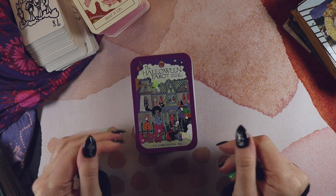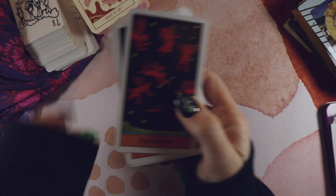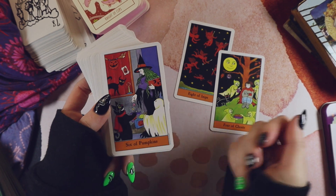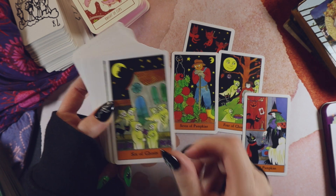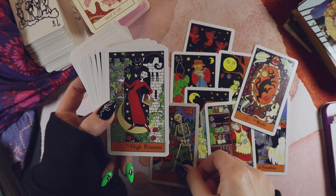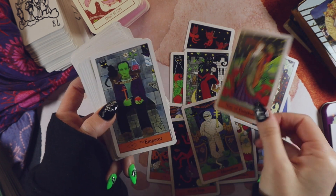In my bag is the Halloween Tarot — I got this really recently, it's too cute. It is literally in my bag right now as my go-to carrying-around deck. As I film this, Halloween is next week. The little ghosts — so cute. This is the first time a travel tin deck has actually been the deck I'm actually traveling with. Halloween in a tin.